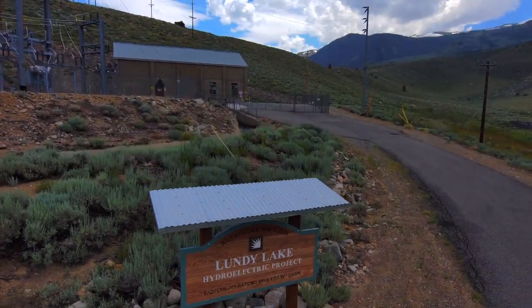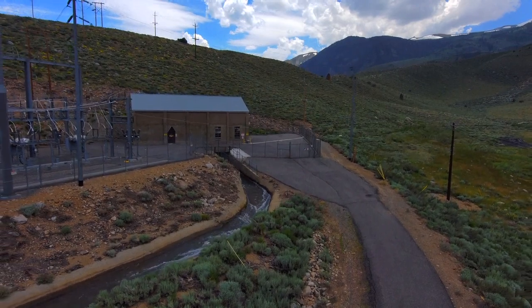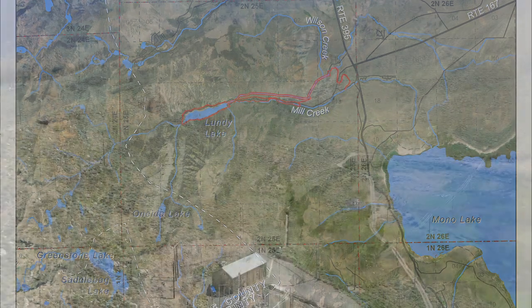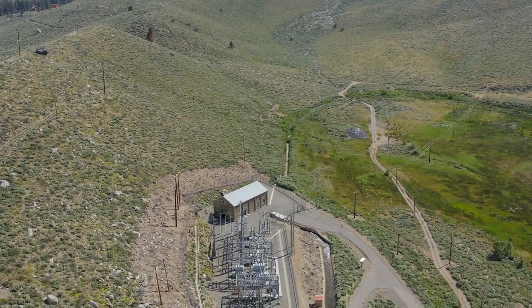Hello, and thank you for joining us on this video tour of Southern California Edison's Lundy Project. Southern California Edison owns and operates the Lundy Project in Mono County, California. This video will provide a brief overview of the project and its principal features.